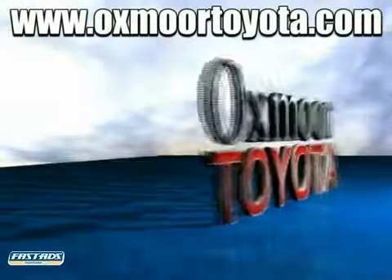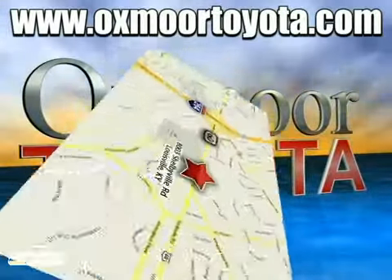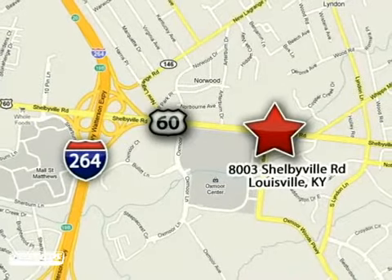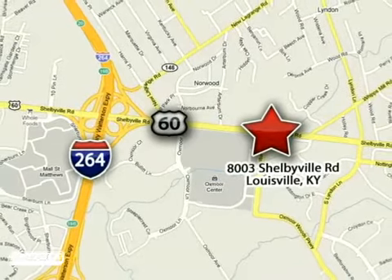Take advantage today. Oxmoor Toyota is conveniently located at 8003 Shelbyville Road in Louisville, Kentucky, just east of 264 Road, across from the Oxmoor Mall.